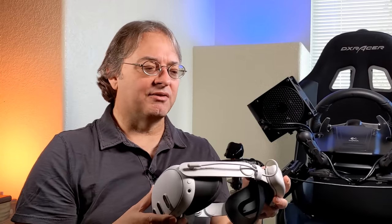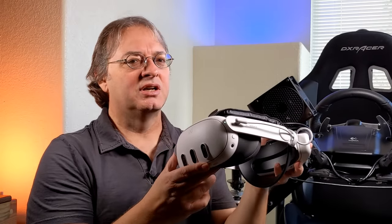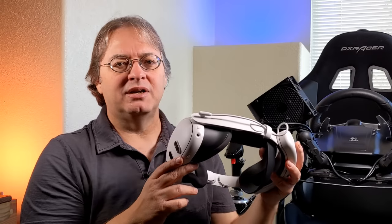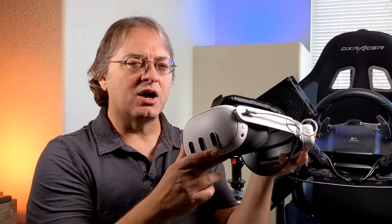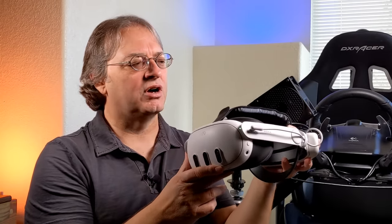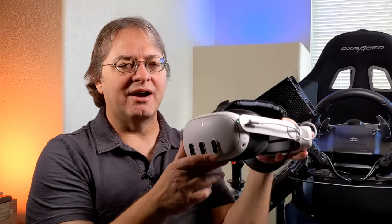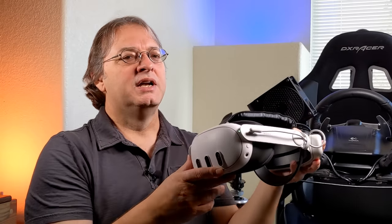I even think this headset is good for simmers. I flew in Microsoft Flight Simulator quite a bit — the quality isn't quite there compared to high-end headsets, but it's really close, and I thoroughly enjoyed all my flights and racing. Everything I did in this headset at a sim level was fun.